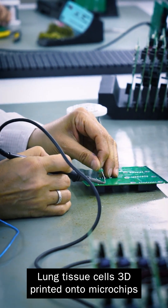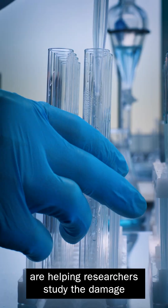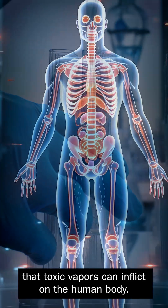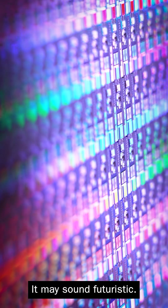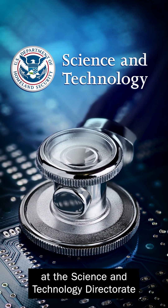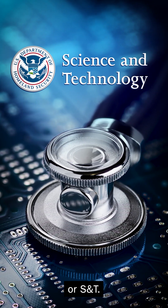Lung tissue cells 3D printed onto microchips are helping researchers study the damage that toxic vapors can inflict on the human body. It may sound futuristic, but the future is now at the Science and Technology Directorate, or S&T.